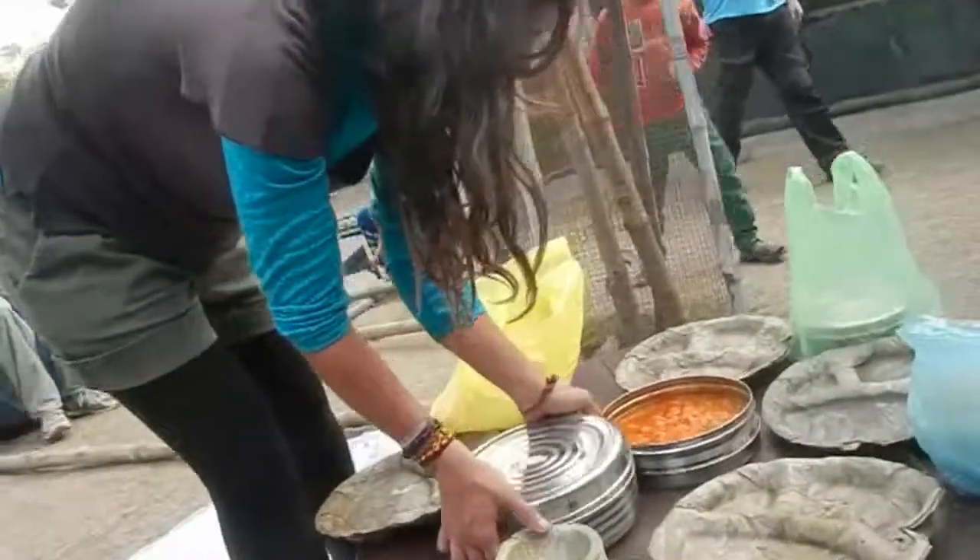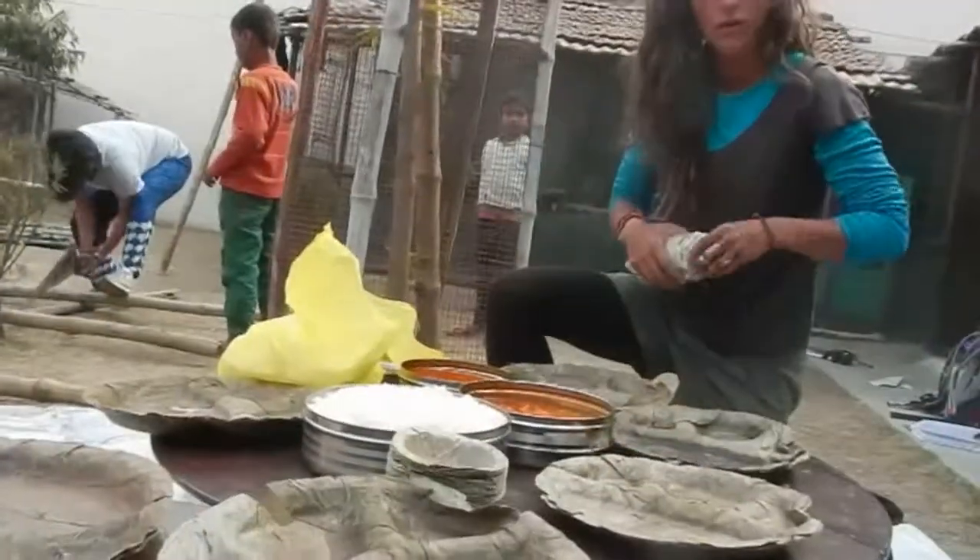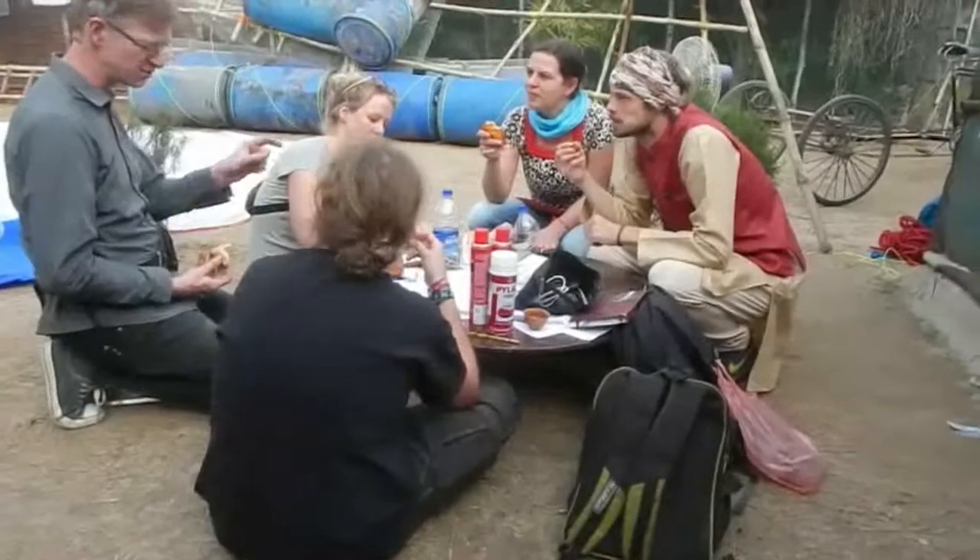We have some rice, some dahl, some chapati as well, served on organic plates. And we wanted to have a hanging garden aboard.